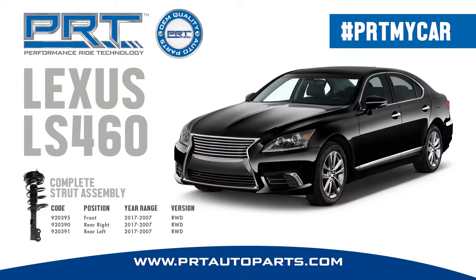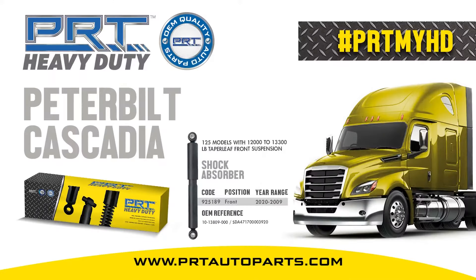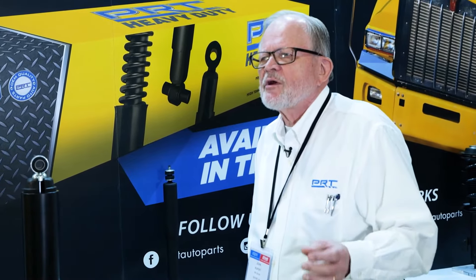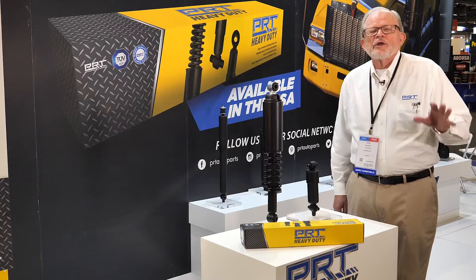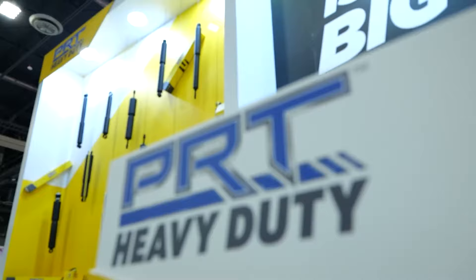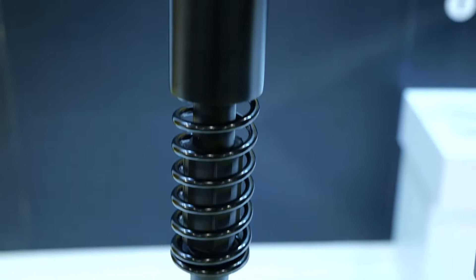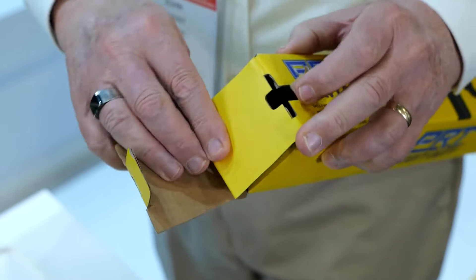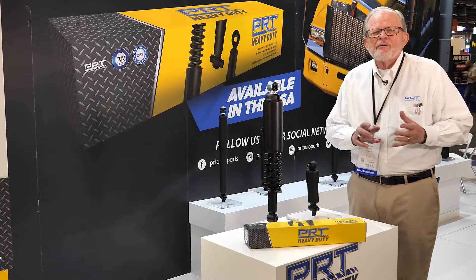We have the passenger cars and also a heavy-duty line. PRT heavy-duty was designed in 53 weeks from its inception because we had a product in regular automotive that competed against two large companies, and we felt we could bring the heavy-duty into that marketplace. Our product is superiorly made, it is competitively priced, and it has the best box in the industry because it is resealable. Quality is impeccable.